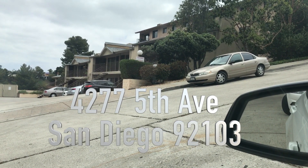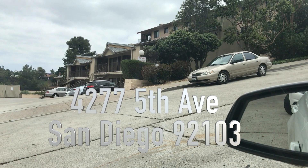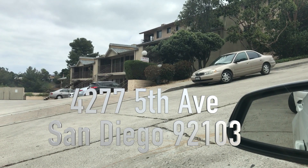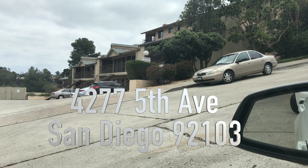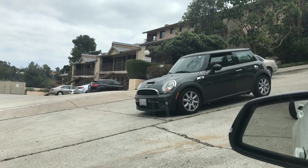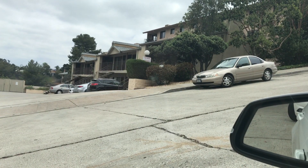The address is 4277 5th Avenue, San Diego, 92103. It's only $345,000. The HOA is $326 a month, but it is well worth it — it's just got everything that you could possibly want.